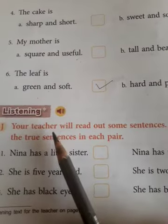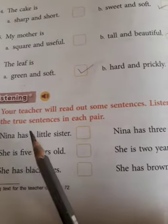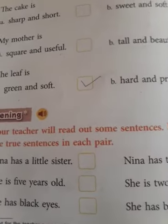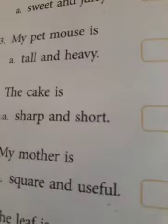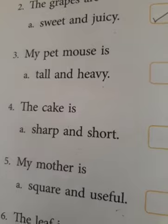Now the next one is for your listening activity. Your teacher will read out some sentences. Listen and tick the two sentences in each pair. I'm going to read three sentences for you very quickly, so just listen. Nina has a little sister. She is two years old. She has brown eyes. I repeat: Nina has a little sister. She's two years old. She has brown eyes.